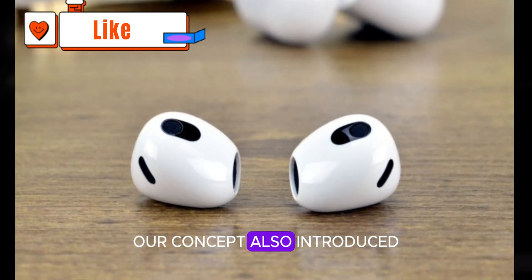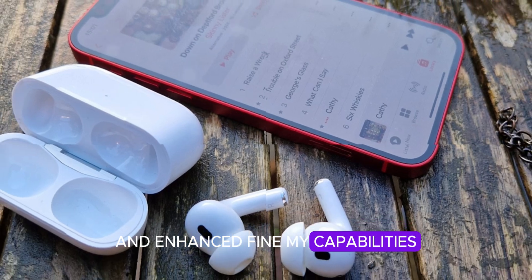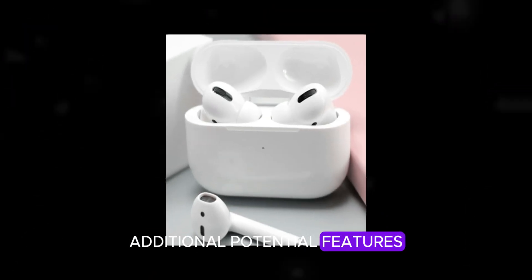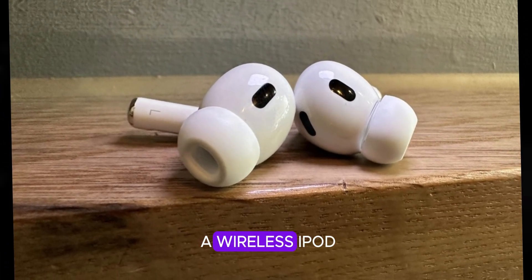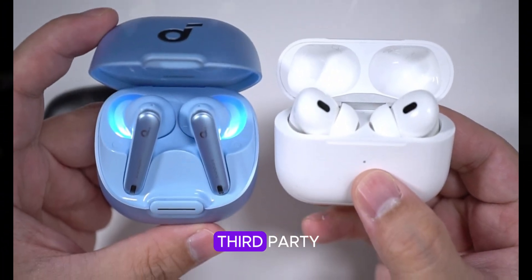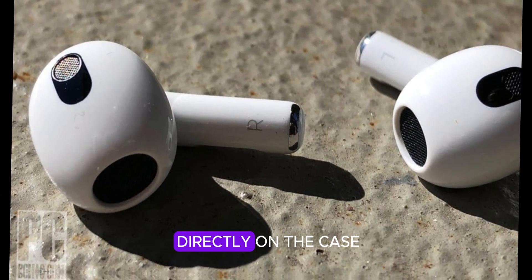Our concept also introduced a charging indicator and enhanced Find My capabilities using the ultra-wideband chip. Additional potential features could elevate this product. Built-in storage for offline music playback would transform it into a wireless iPod, although an Apple Watch might still be preferable for workouts due to added convenience. Third-party app integration would expand its capabilities, allowing for Spotify or YouTube Music controls directly on the case.